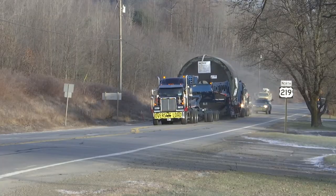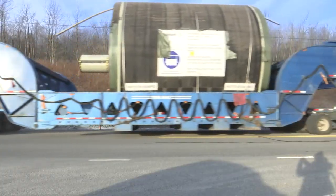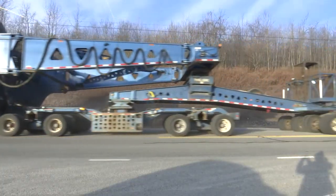The load is following a 300 mile route from Erie to First Quality Tissue in Lock Haven. The dryer is used in the production of tissue paper. The load will pick up its journey on Friday morning, making its way down Rockton Mountain Highway and through Clearfield.